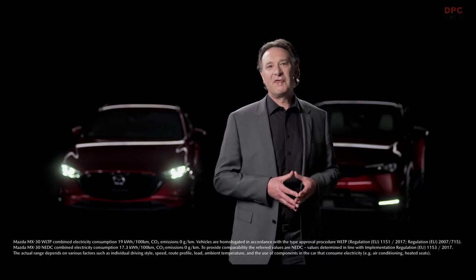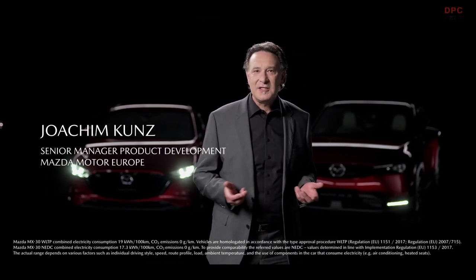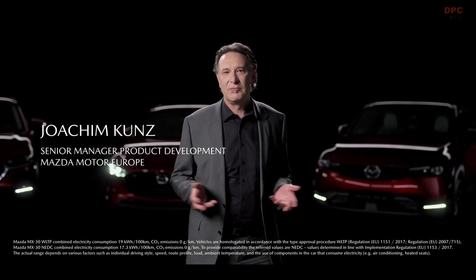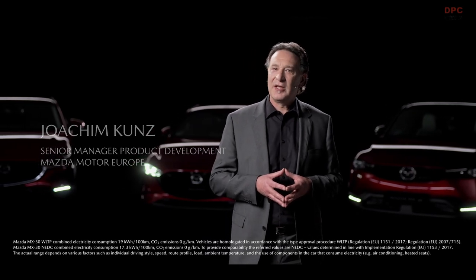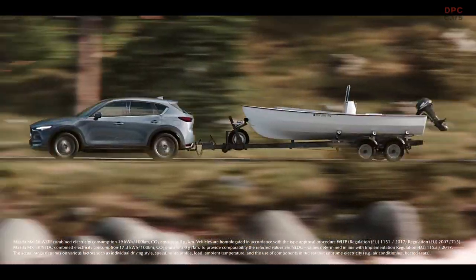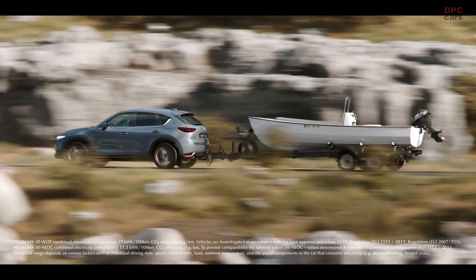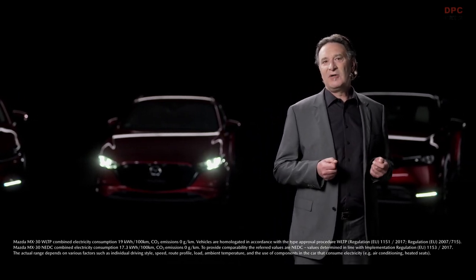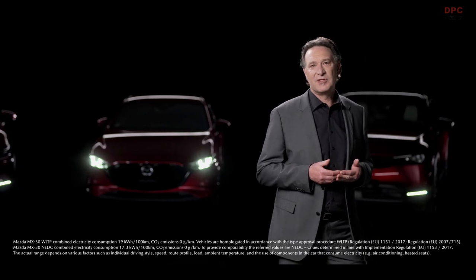For applications like frequent long-distance driving or towing, the diesel engine still has an important role to play. In line with our multi-solution approach, we are continuously working to create the perfect diesel engine. Our Skyactiv-D engines are low on CO2 emissions and fuel consumption while delivering a powerful driving experience. Soon, we will introduce a new generation of diesel engines that will set new standards in cleanliness, performance and economy.